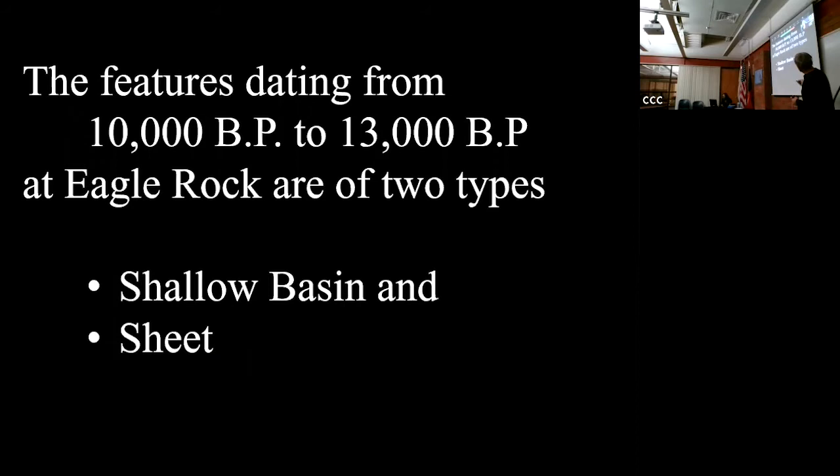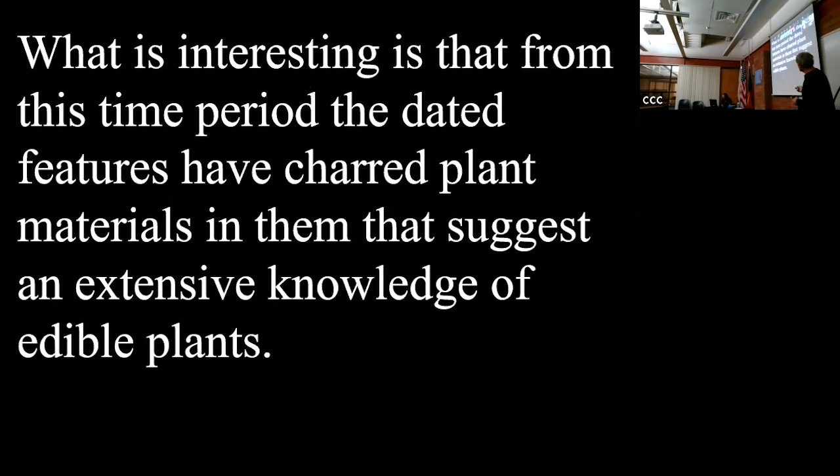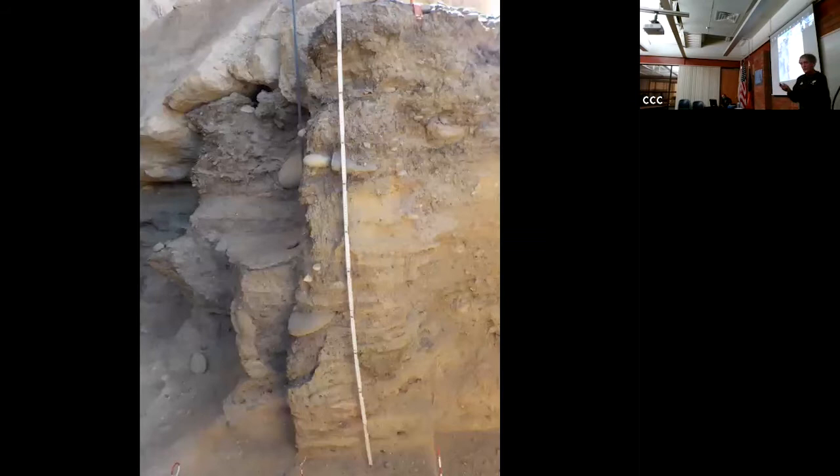Features dating from 10,000 to 13,000 BP are of two types: shallow basin and sheet. The features have charred plant materials suggesting extensive knowledge of edible plants. What's interesting is when they start having agriculture, they begin to plant these same plants alongside their corn - especially chenopodium and sunflowers, putting them in the same field with the corn.